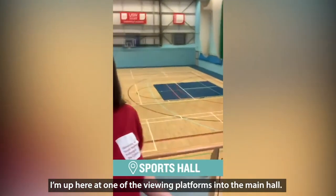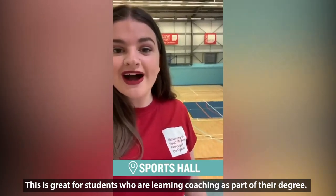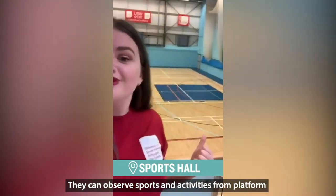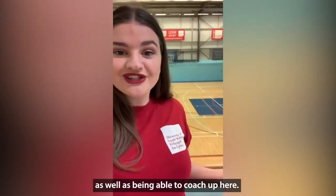I'm up here at one of the viewing platforms into the main hall. This is great for students who are learning coaching as part of their degree. They can observe sporting activities from up in the viewing platform, as well as being able to coach from up here.